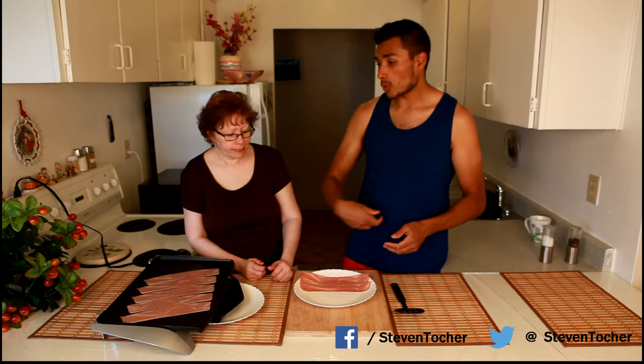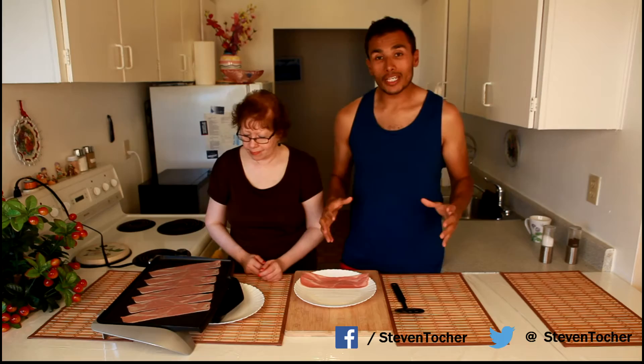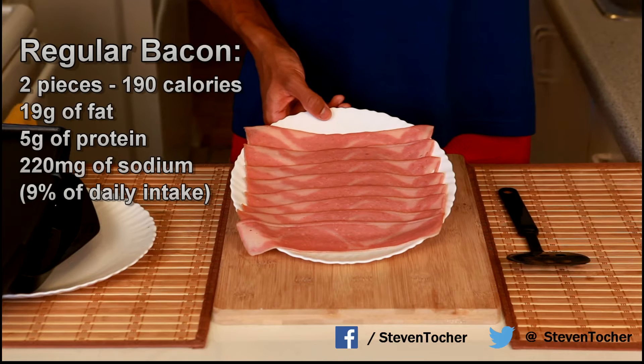We're using a portable grill here, but you can also do this in a pan or on a sheet in the oven. Today it's really hot — about 39 with the Humidex in Toronto — so we're just throwing this on our little grill. I'm going to break down the calories and all the information from the nutritional facts.